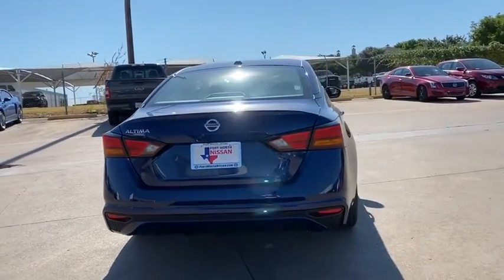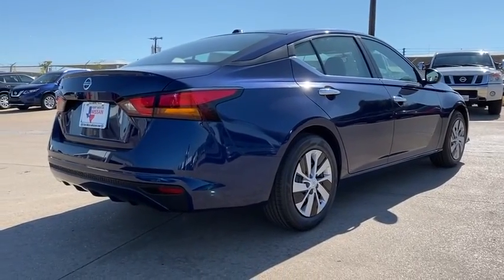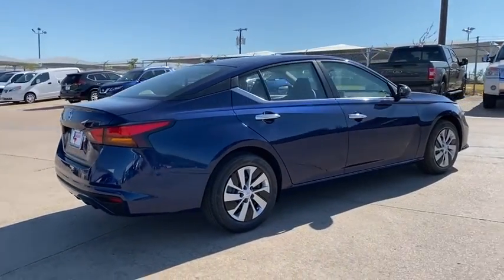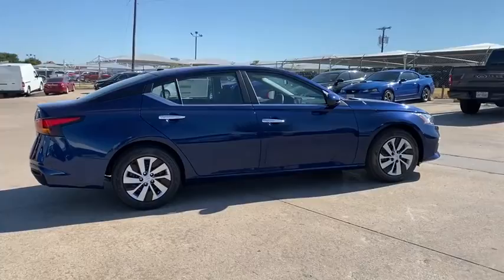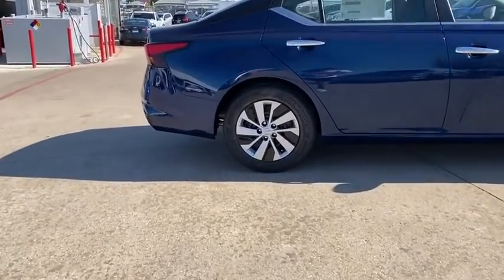Here are some of this vehicle's great options: traction control, dual airbags, power steering, four-wheel disc brakes, trip computer, security system, rear window defroster, power windows, electronic stability control, brake assist, tachometer.